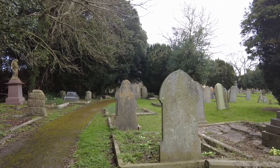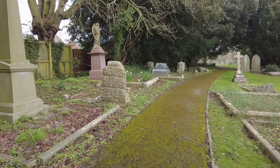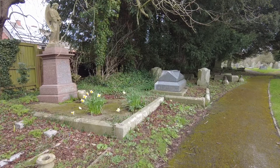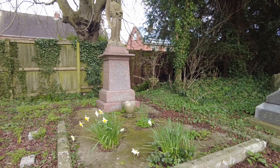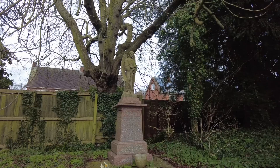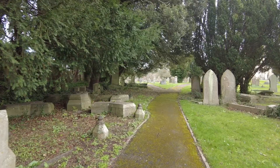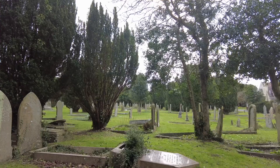Such cemeteries as this are a bit of a haven for wildlife as well, which is rather nice. This one is 1885, as you can see. Sadly, like that one, it's knocked over. That's a little bit more recent — 1928.